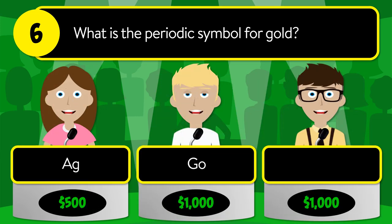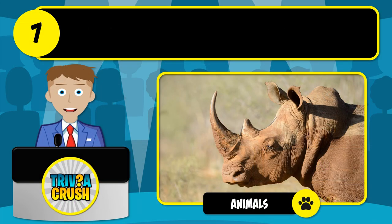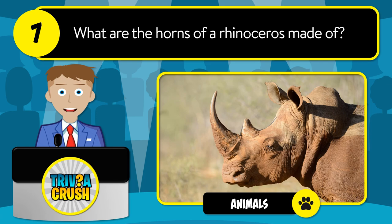Question number six: what is the periodic symbol for gold? Is it Ag, Go, or Au? The correct answer is Au.